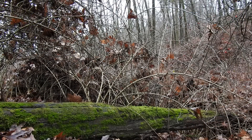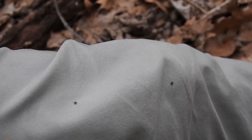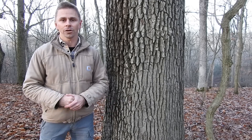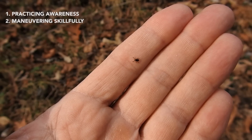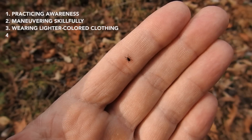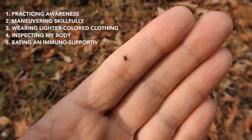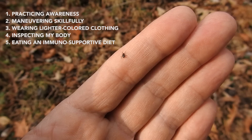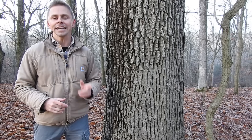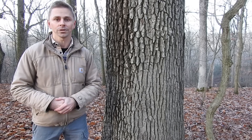If I walk through some of the brushier areas, there's a good chance that at least a few ticks will latch onto my clothes. In a previous video, I discussed my strategy for dealing with ticks, and that involves practicing awareness, maneuvering skillfully through wild landscapes, wearing lighter colored clothing, inspecting my body during and after my adventures, and eating an immunosupportive diet that protects against tick-borne illnesses. That's an individualized strategy, meaning it works at the individual level.